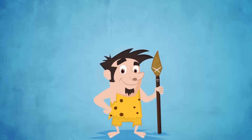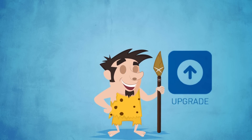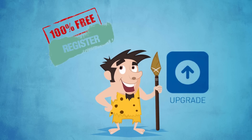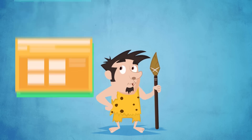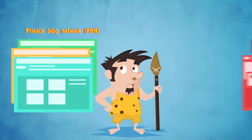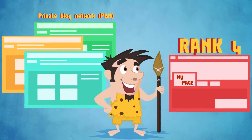With an affordable upgrade, Domain Hunter-Gatherer finds quality aged domains that are 100% free to register on high quality websites such as Tumblr, WordPress, and Blogspot. These are great for creating a private blog network, or PBN, which is invaluable for improving the ranks of any website you own.